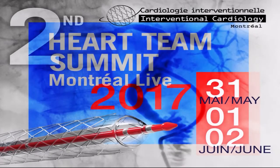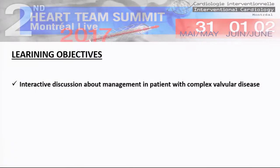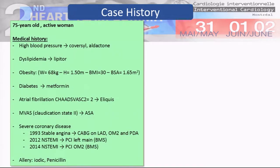Good afternoon. It's my pleasure to present this case that will be a good example of team discussion. This is a 55-year-old active woman with a medical history of high blood pressure, dyslipidemia, and obesity with a BMI of 30 at 68 kilos.